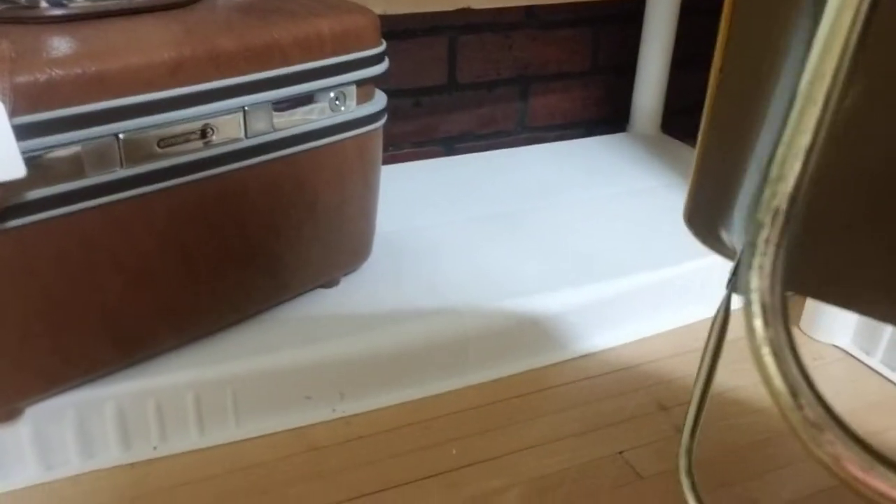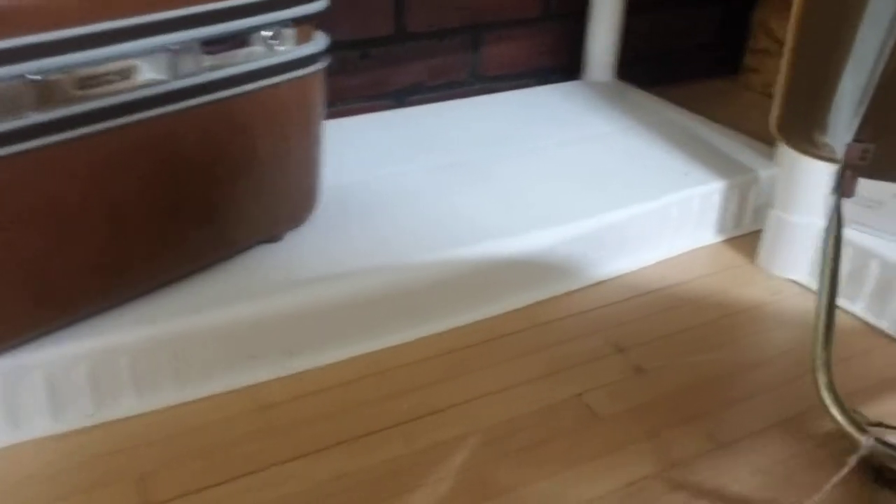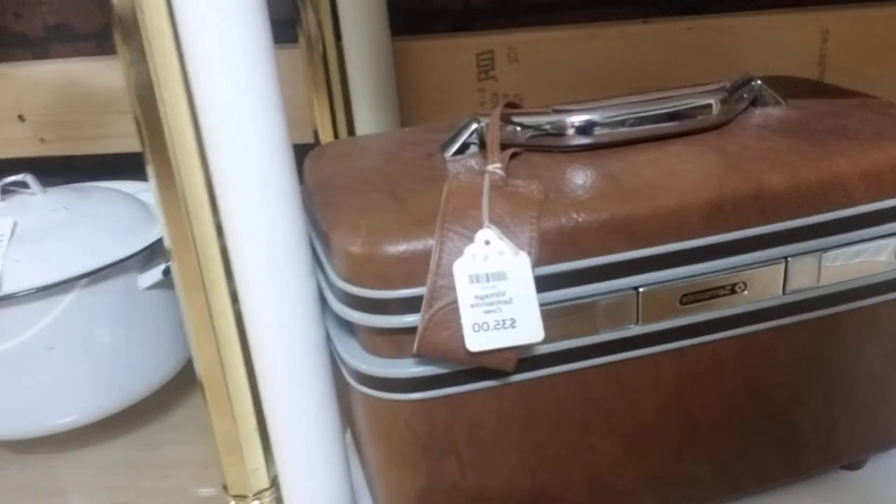I remember these TV trays — it was a big deal to have these when I was a kid. This one is $15 and it's super cute.